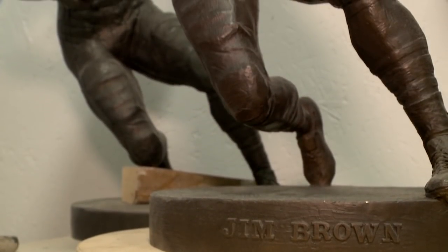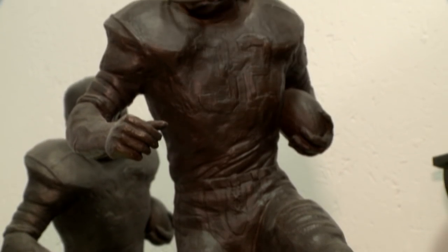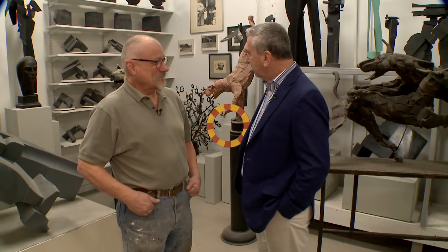Anyone that knows me knows I'm not speechless very often, but David Deming, I'm walking into your studio here at the Screw Factory. To walk into your studio here, it's breathtaking — it's unbelievable. So this is all sculpture made from... Oh, I work in all kinds of materials. I do a lot of welding. When you see the dog sculptures here, those are all made out of sort of found welding parts.